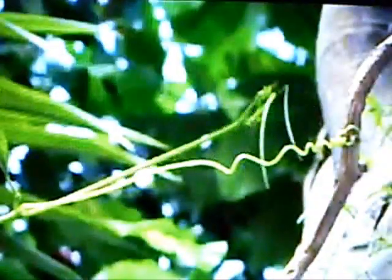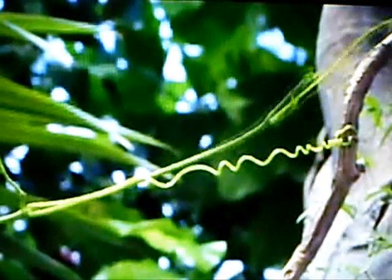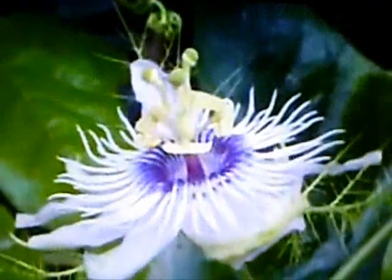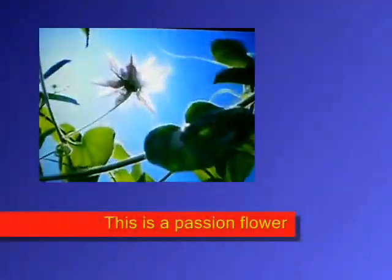Isn't nature wonderful? But of course, as I said, this cannot be seen with the naked eye. There's the flower finally opening for the insects to pollinate it. Normally we can't see this, but there are plants that actually move before our very eyes.